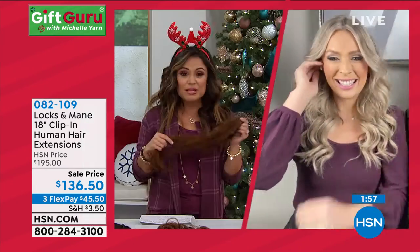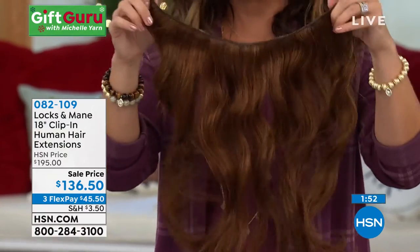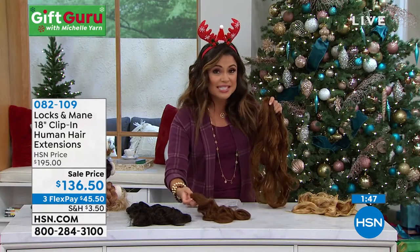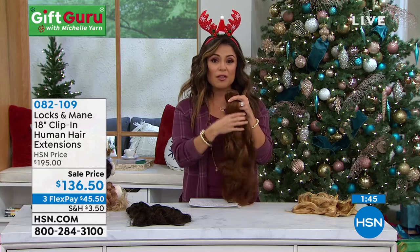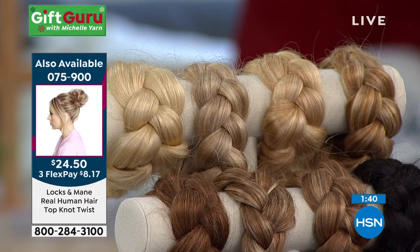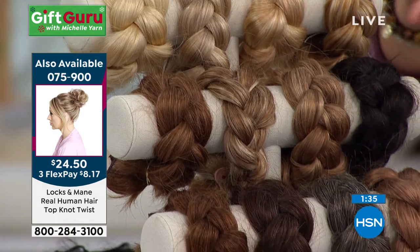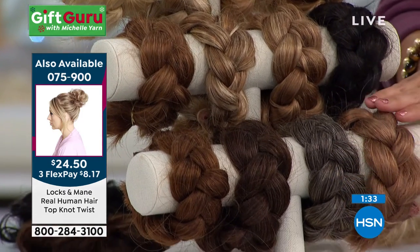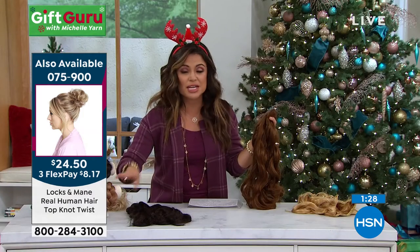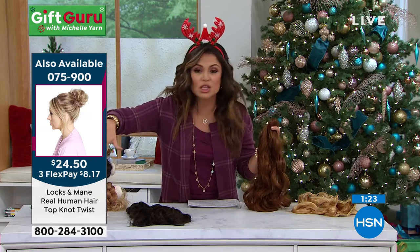This is why we love the real hair extensions — all those things you mentioned: you can get it toned, you can style it, you can wash it, you can straighten it and then curl it again. That's the difference — this is not synthetic. These are super high quality. You go to any of the big beauty stores or department stores where you can find Locks and Main, you're going to spend $195 for these extensions. They all have highlights and lowlights — I recommend going to hsn.com to look at all of the shades, or you can talk to the representatives about it.